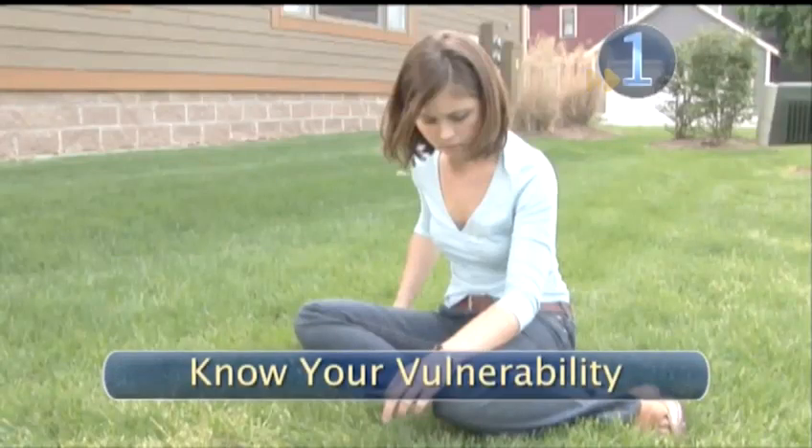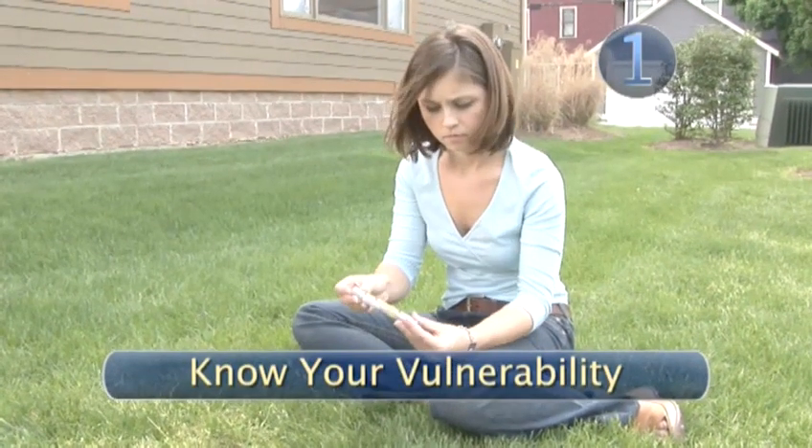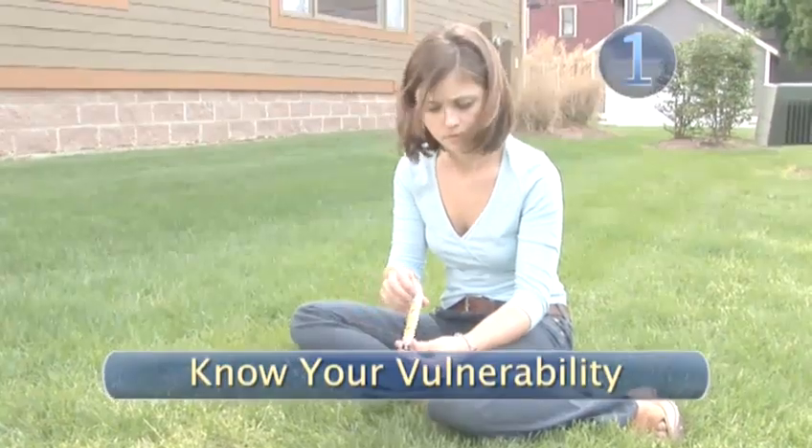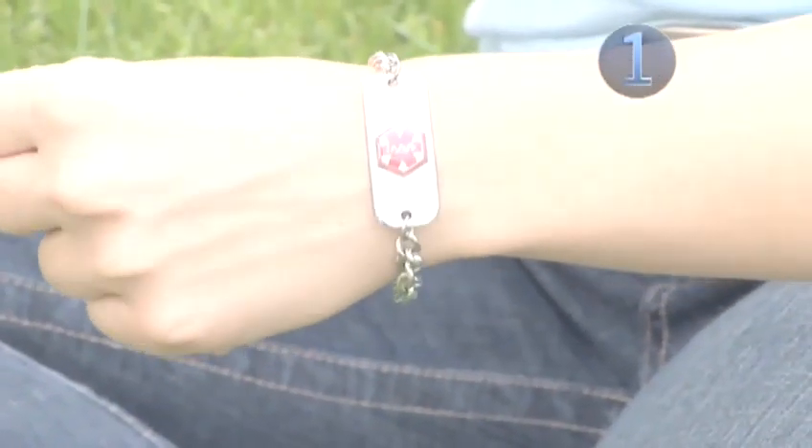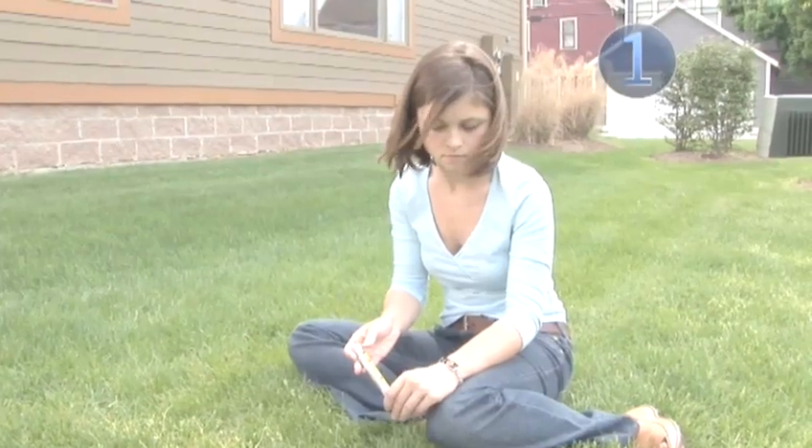Step 1: Know your vulnerability. If you are allergic to bee stings, seek help immediately. You may need to carry an EpiPen to counter the effects, or wear a necklace or bracelet that identifies your risk in the event that you pass out or can't talk.